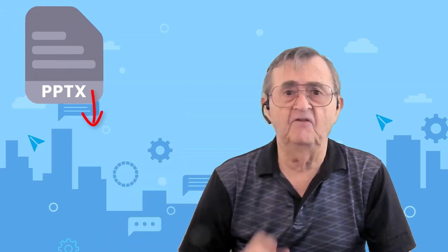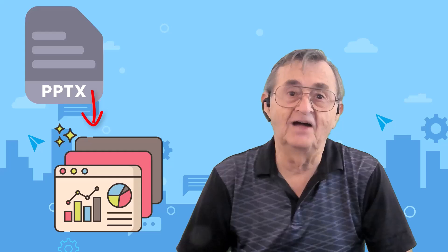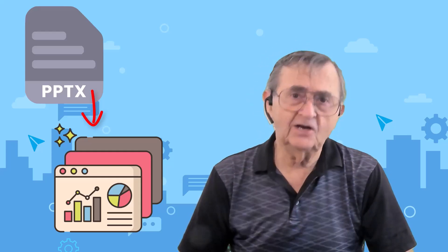Hi everyone. If you've ever stared at a blank PowerPoint slide wondering how on earth you're going to turn three bullet points into a professional-looking presentation, you're definitely not alone. I've been there. We've all been there. And frankly, it's not a fun place to be.